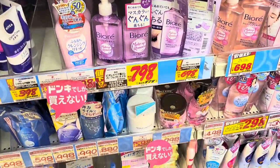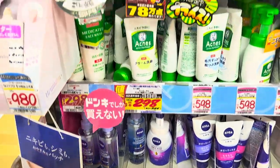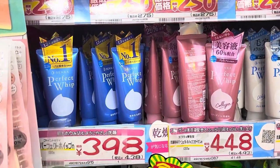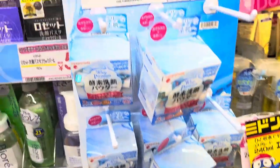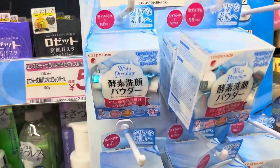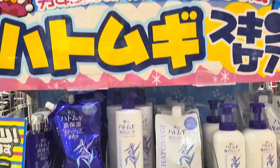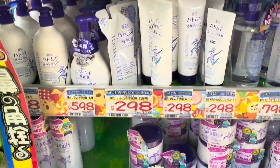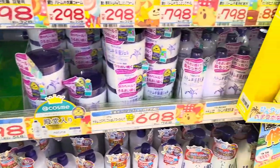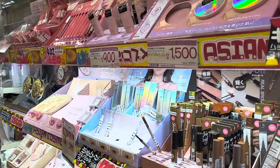Here's more skincare — cleansing oils and regular face cleansers. This must be really popular: the Perfect Whip in the blue and pink packaging was front and center at every drugstore. They also have individually packaged cleansers for traveling. This Nochuri brand was pretty much everywhere as well, and very affordable — less than $5.